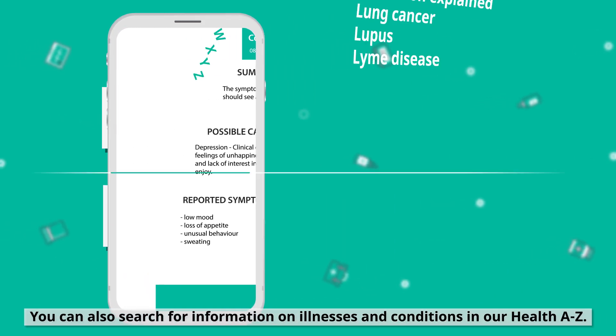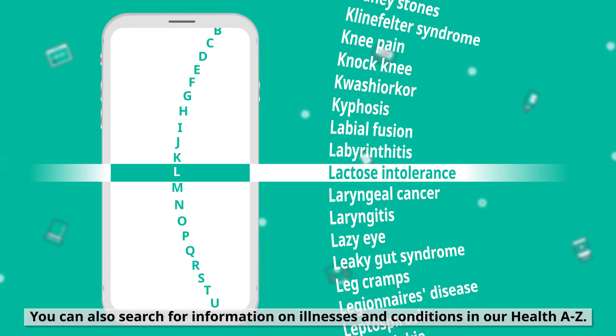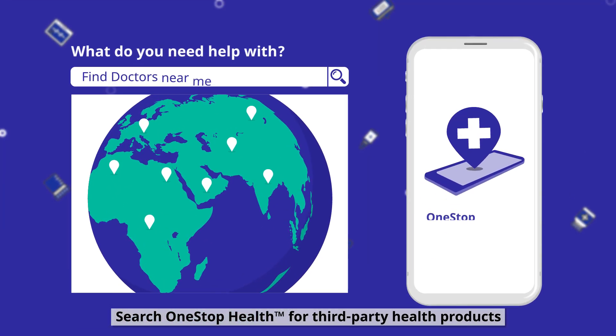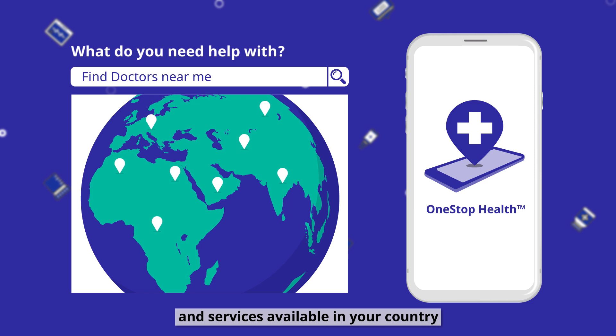You can also search for information on illnesses and conditions in our Health A-Z. Search One Stop Health for third-party health products and services available in your country.